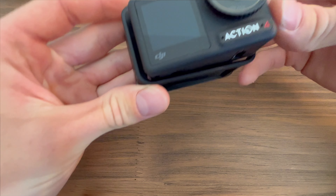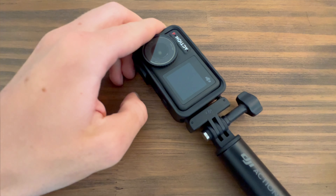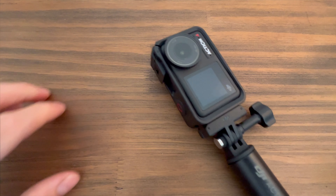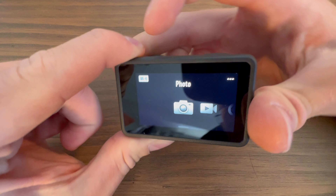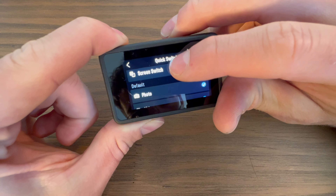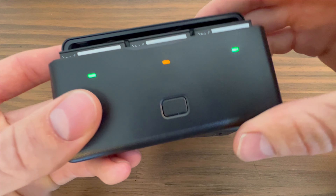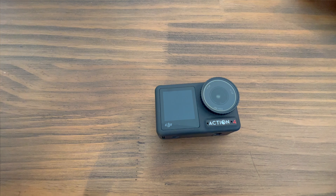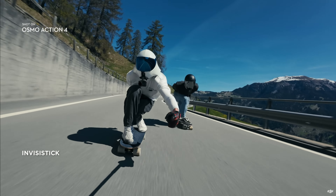There are a bunch of other features on the OA-4 that DJI has implemented to make it more user friendly. They're not the biggest deal, but it's definitely nice to have. Both screens on the front and back are touch enabled. You can customize your quick switch buttons to any mode you want. You can get a compact battery case that charges and holds up to three batteries, making it easy to swap out while you're recording. And it also has this Invisi stick support, meaning you can stitch out selfie sticks while you're recording, similar to what we've seen with some 360 cameras in the past.